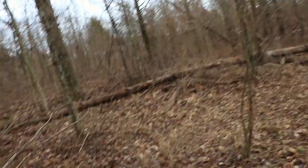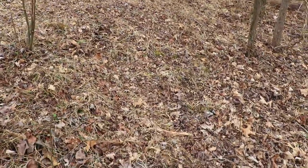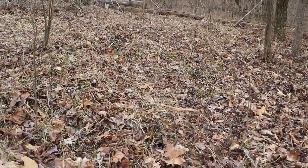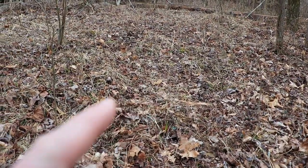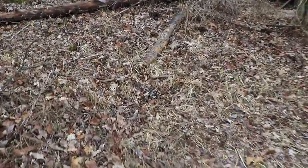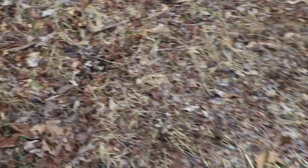Right here I'm up on a doe bedding area. It's going to be kind of hard to tell with this camera picking it up, but right here you can tell the grass is smashed down a little bit — pretty obvious doe bedding area. I can tell some does have been in here.